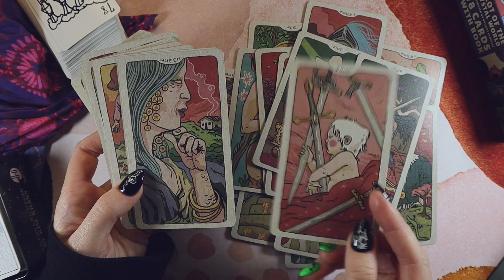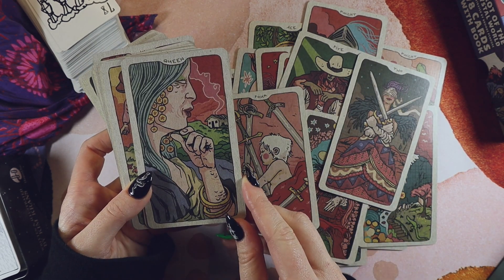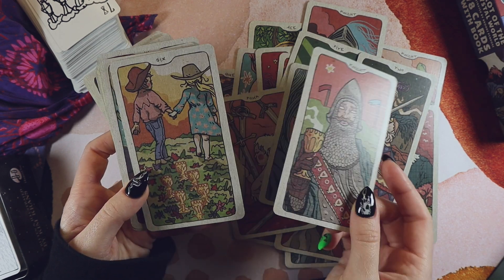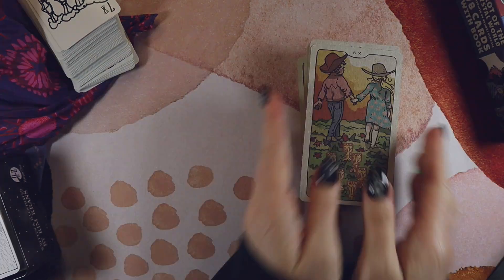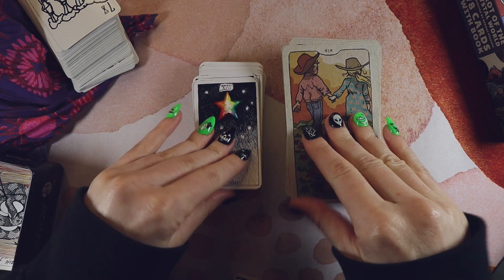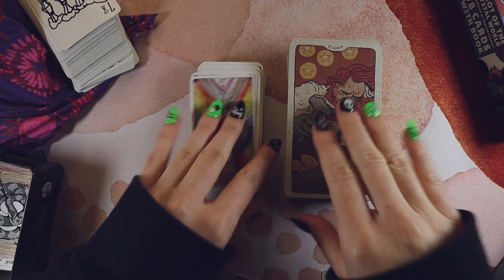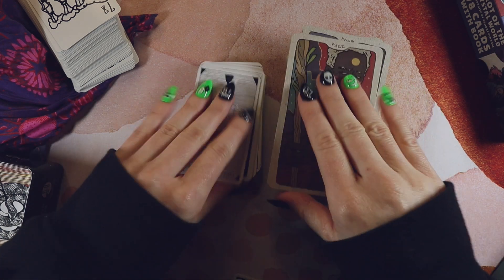Let's see how they look together — yeah, not super a vibe. Not really.